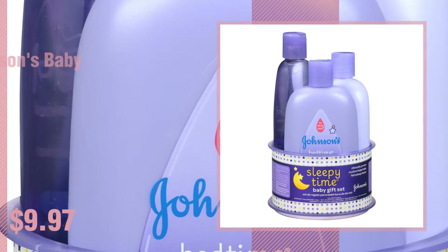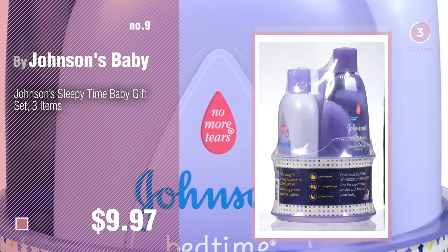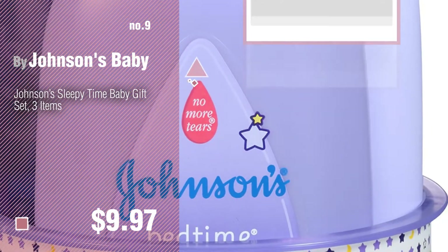Number 9: By Johnson's Baby. Discover more Johnson & Johnson baby products ideas and items to explore — click the description below.